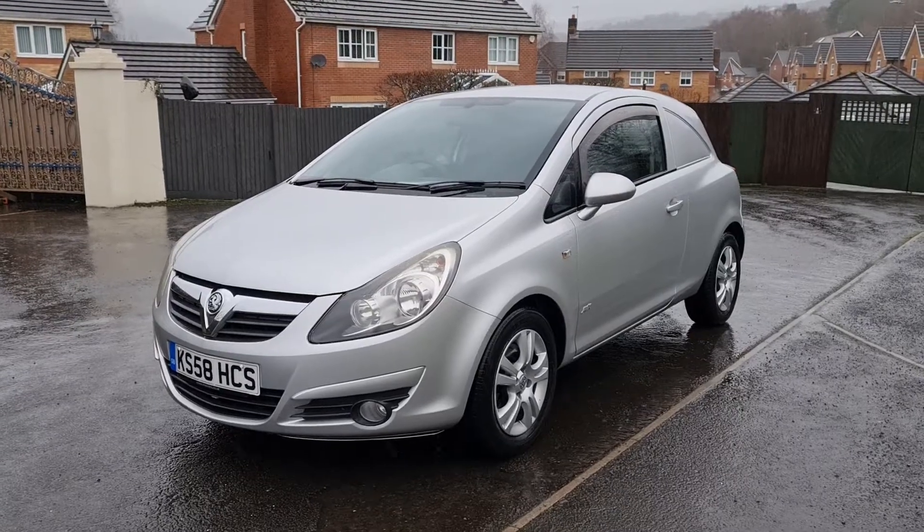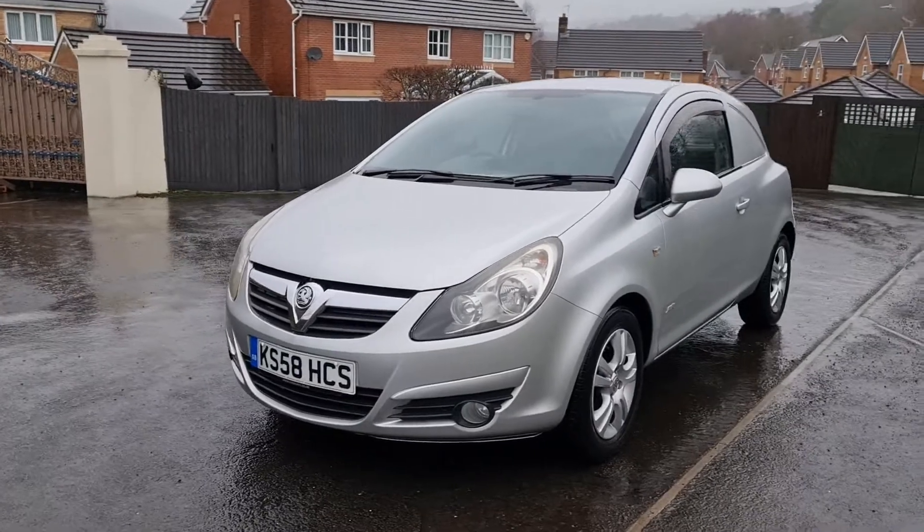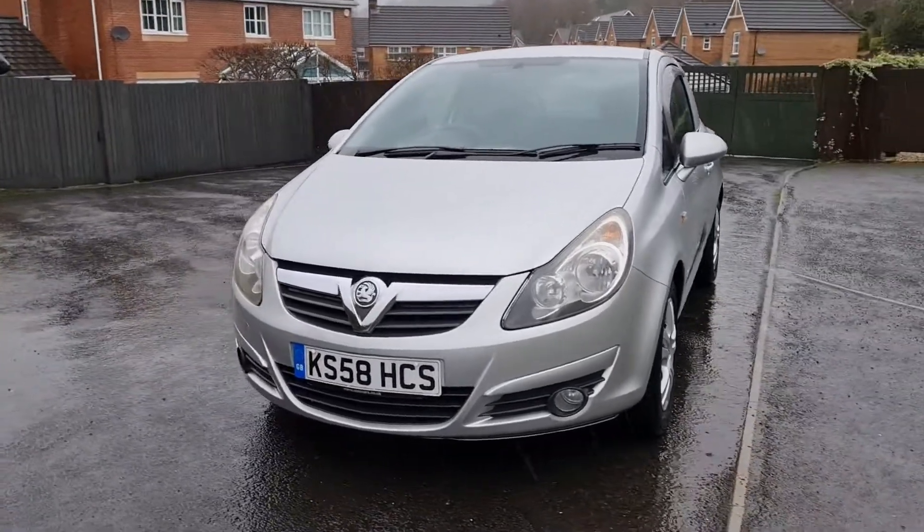Hi folks, Pete here from Ashton's Cars, and today I'm with a very clean and tidy Vauxhall Corsa Sportive Commercial.